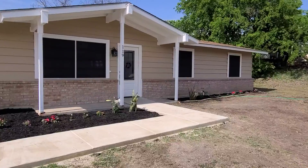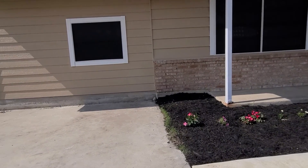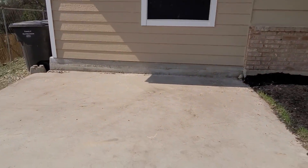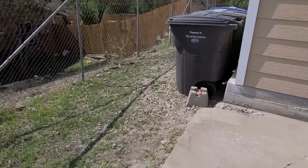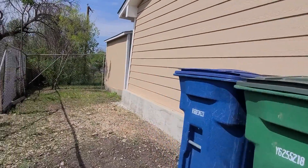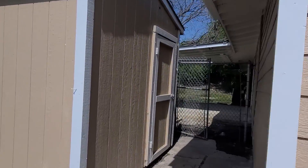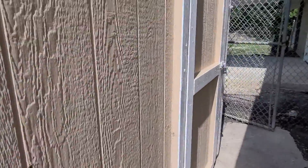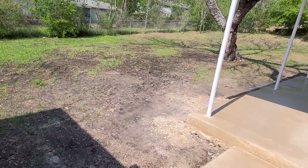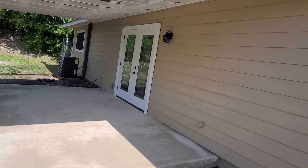The roof is new. It's a room addition. This is the side of the property — there's a storage area and we have two doors.